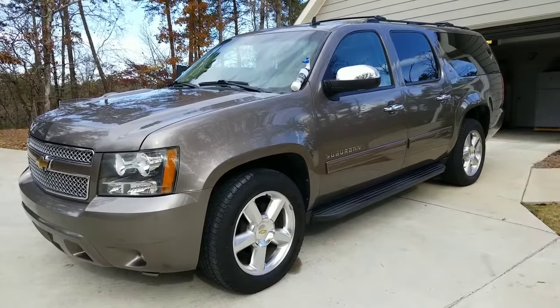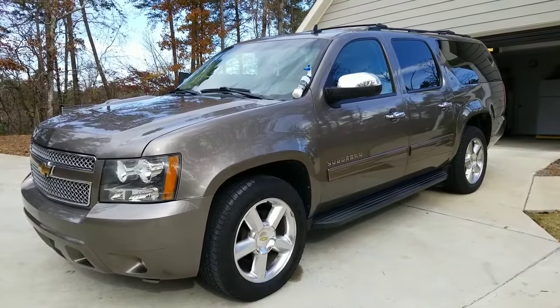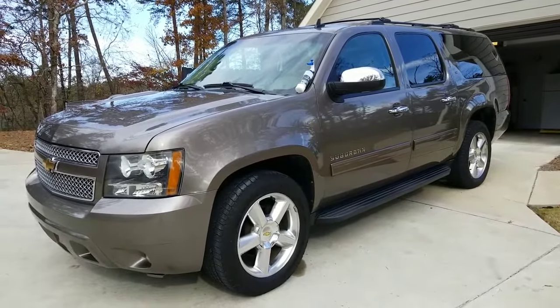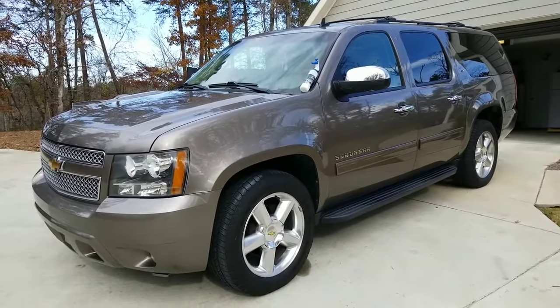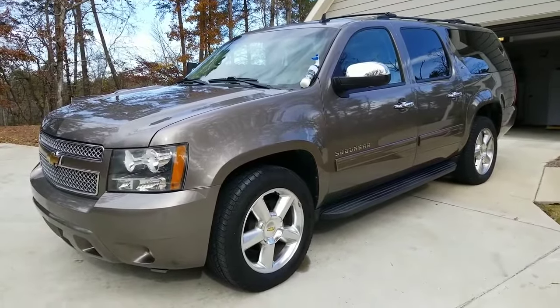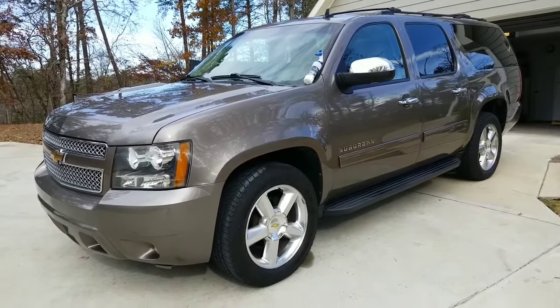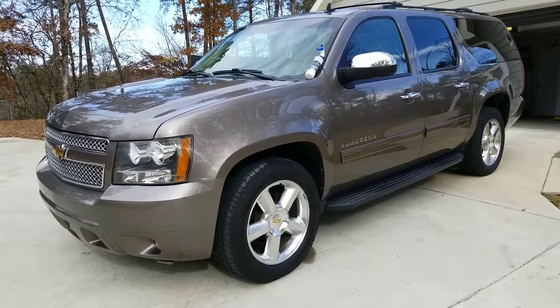This car is primarily driven by my wife, so it sees quite a few auto car washes — not too many hand washings. It also sees a ton of road trips.